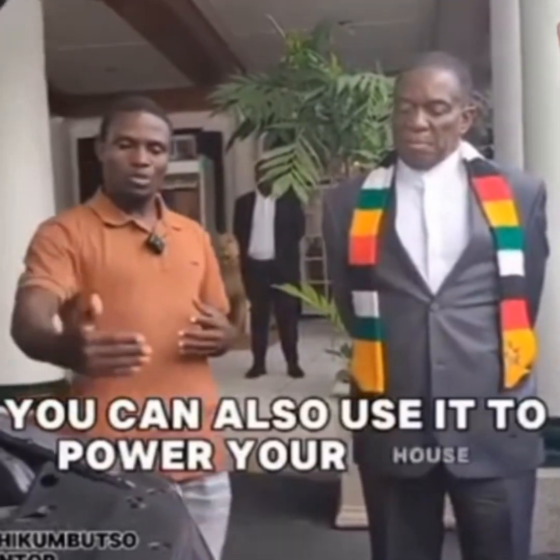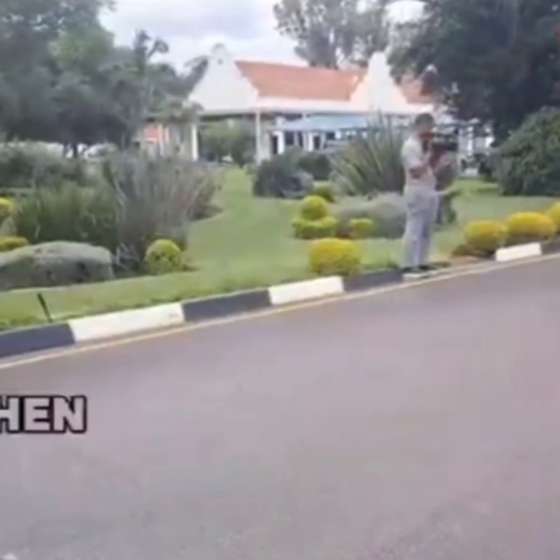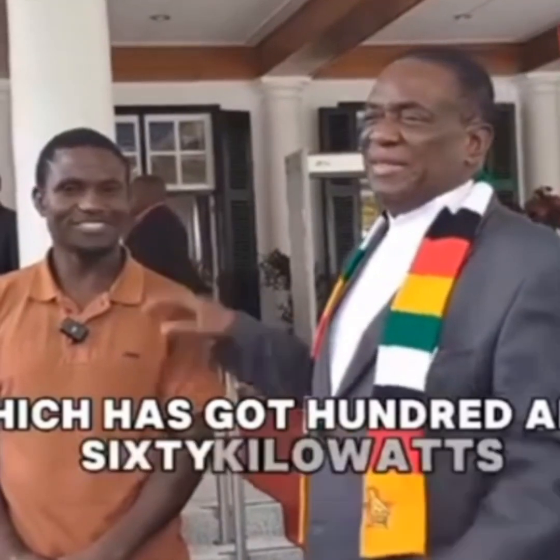So with this car, you can also use it to power your house. It is a moving generator. When you drive from work back to your home, you can connect your power cable, then you can power your house. It gives you 15 kilowatts of power to power your house. And the vehicle itself has got 160 kilowatts electric.